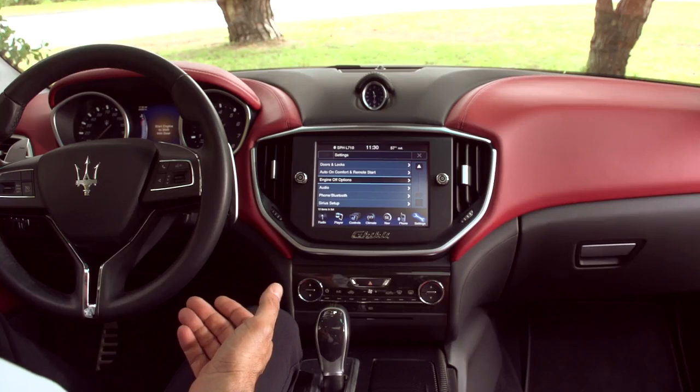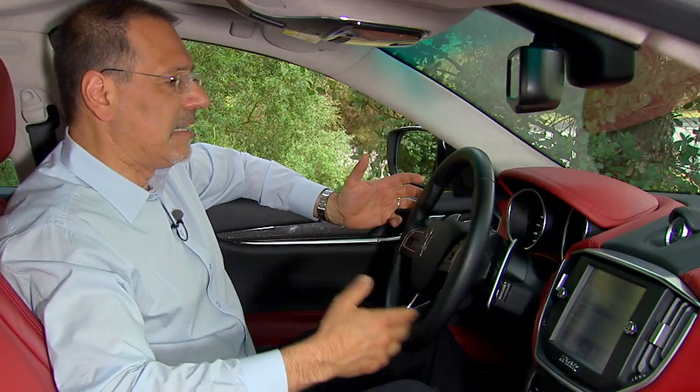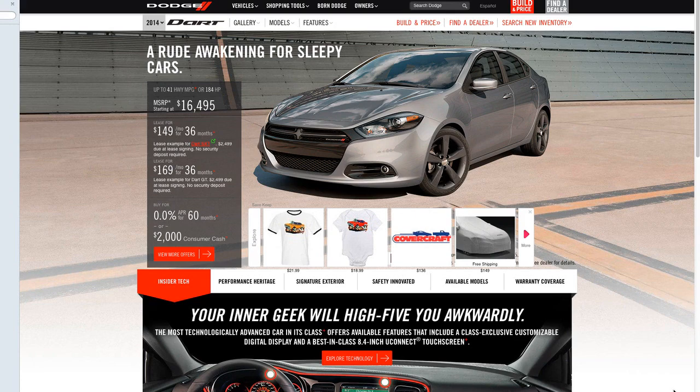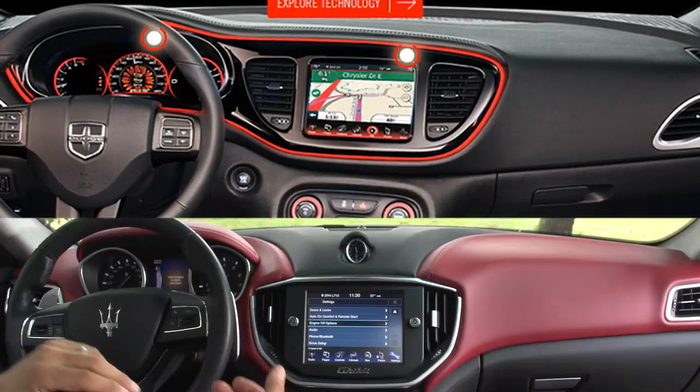Unless you review cars all the time like I do, you may not notice this as a buyer. But there is that day in the Maserati owner's life when they drive to the airport in their Ghibli, fly down to a business meeting, pick up their Dodge Dart rent-a-car, and see the same stuff. That's a black day in their calendar. The sharing, though, is just a little awkward, especially at a brand of this prestige.